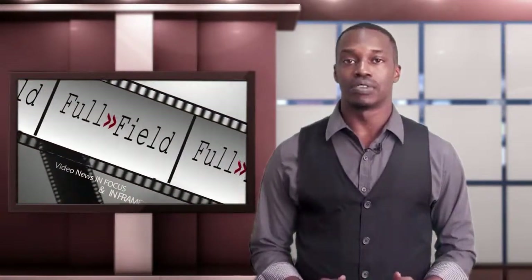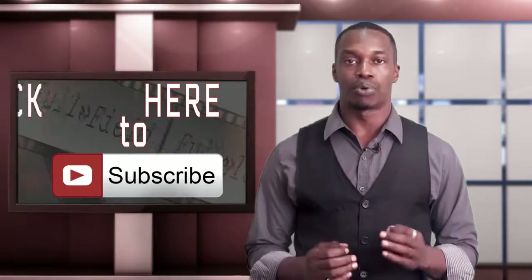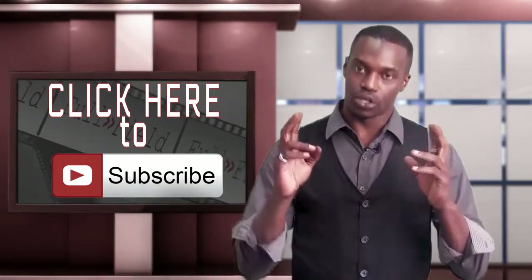Between the cameras and the tripods and the mics and the lights, video production can be a really expensive undertaking. But it shouldn't be a deterrent. Start with what you have and upgrade as you go. Believe me, it's more important to understand the process than it is to have the right toys.